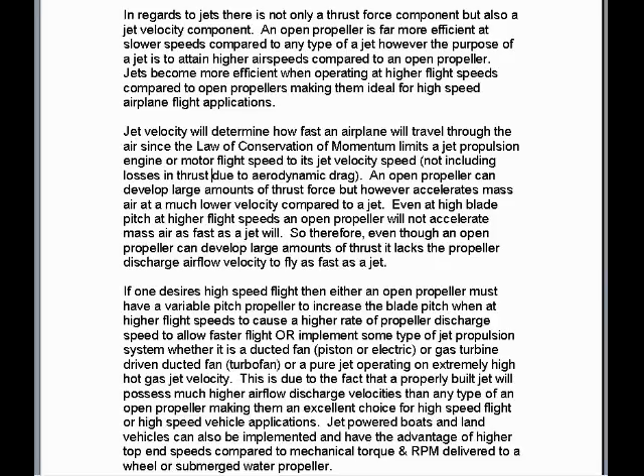If one desires high-speed flight, then either an open propeller must have a variable pitch propeller to increase the blade pitch when at higher flight speeds to cause a higher rate of propeller discharge airflow to allow faster flight, or implement some type of jet propulsion system — whether it is a ducted fan, piston or electric, or a gas turbine driven ducted fan, a turbofan, or a pure jet operating at an extremely high hot gas jet velocity, also known as a turbojet.